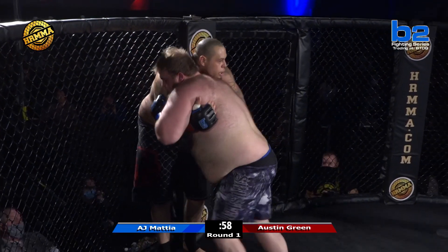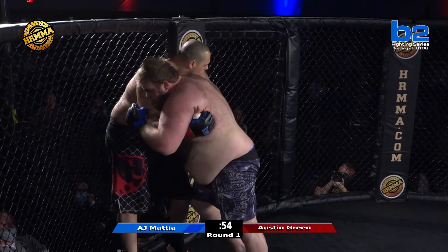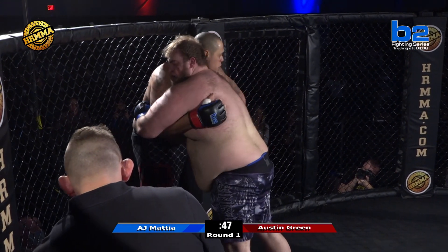Look at that — 300-plus pounds and he just turned him. Austin Green looks pretty calm out there, and we've seen him go three rounds before. For being such a big guy, he's got a pretty good gas tank.